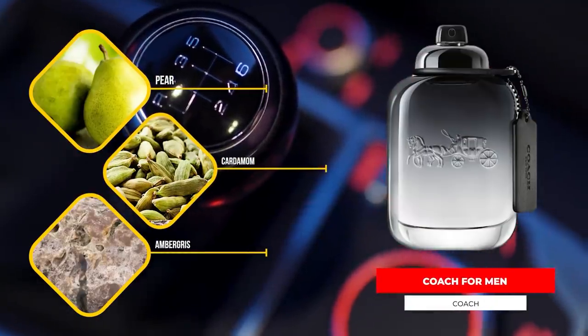Now let's talk about Coach for Men — one of the cheapy list staples. Pear, kumquat, ambergris suede, and amberwood are some of the notes. This is your blue-type fragrance — any season, day or night, any situation. Good amount of sweetness, fresh modern dry down, really easy to wear and pull off. For the price, it is consistently one of the best versatile scents on the market. It smells similar to Jimmy Choo for Men, which is also pretty cheap, but between the two I'd go for Coach.